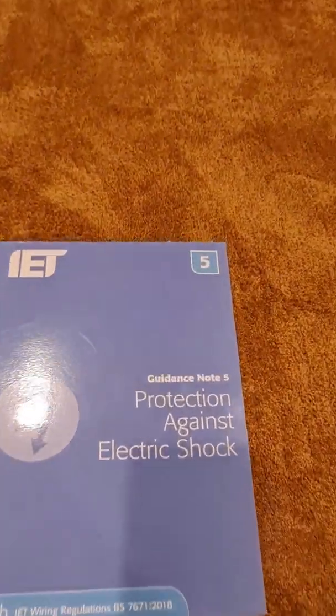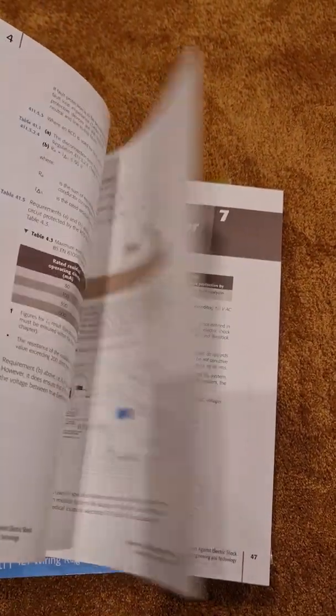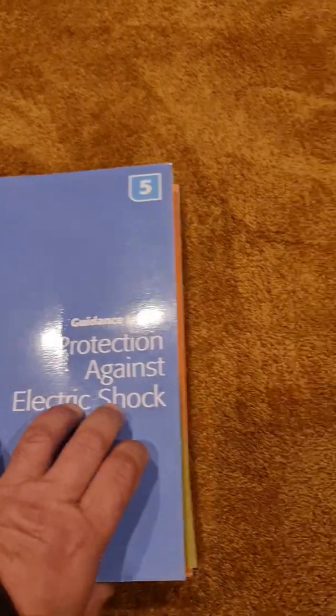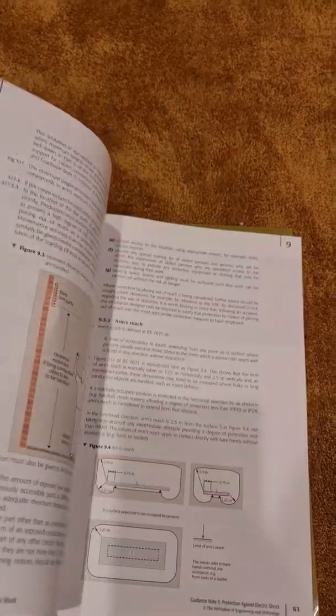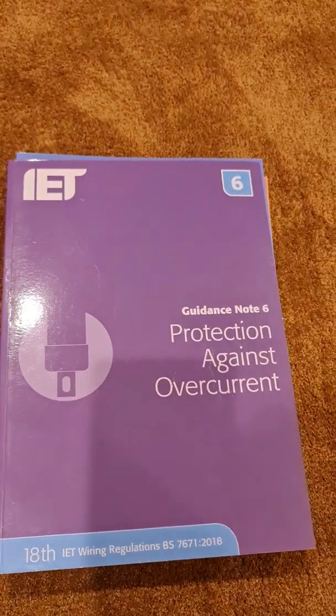Guidance Note 5 is Protection Against Electric Shock — the other founding principle of electrical safety. It's a reasonable-sized book that expands on the regulations and is about keeping people safe from electrocution. It covers methods like extraneous and supplementary bonding, SELV, PELV, and measures such as obstacles and placing out of reach.